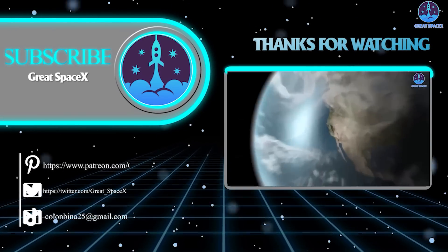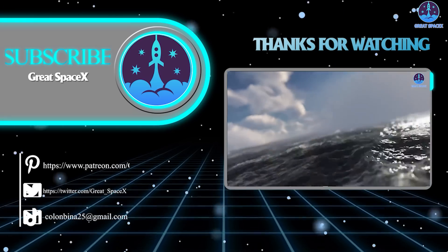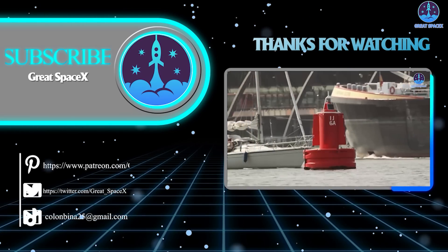And that's about it for today's episode. Thank you so much for watching. If you enjoy what my team and I are doing, you can become a patron through our Patreon link in the description below. This is Kevin from GreatSpaceX, and my team and I will see you next time.